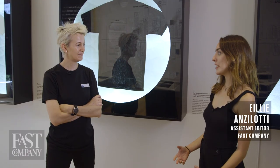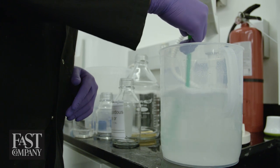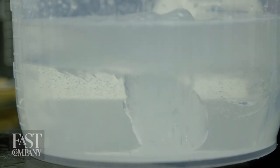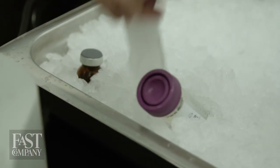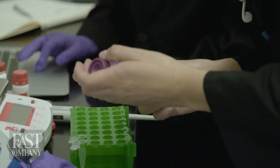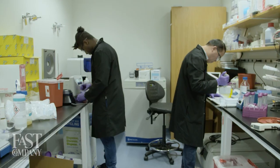Can you describe what biofabrication is and how Modern Meadow uses it? It's a brand new technology that enables us to grow the building blocks of nature using a cell that we design and engineer ourselves. In this instance, that cell is producing collagen for us. Collagen is the protein that you find in your skin or in an animal's skin, and it's really the fundamental material that comprises leather.